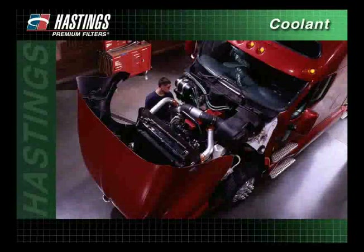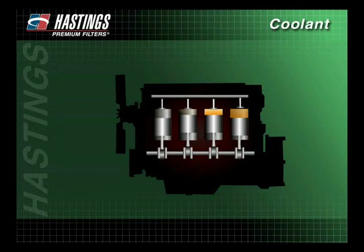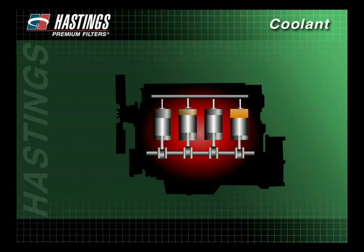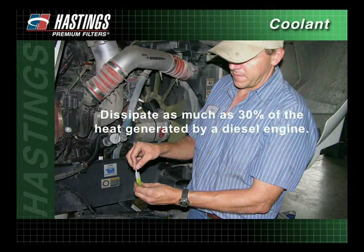Most engine manufacturers agree that 40% of all diesel engine failures are a result of poor cooling system maintenance or neglect. A heavy-duty diesel can generate excessive engine temperatures. If the heat is not transferred, engine components will build up excess heat that can cause severe damage to the engine. A properly maintained cooling system can help dissipate as much as 30% of the heat generated by a diesel engine.